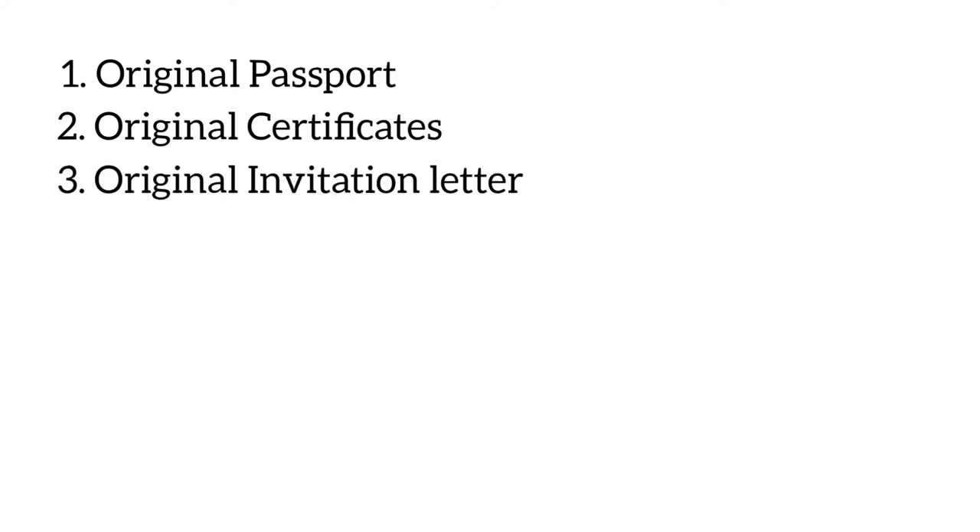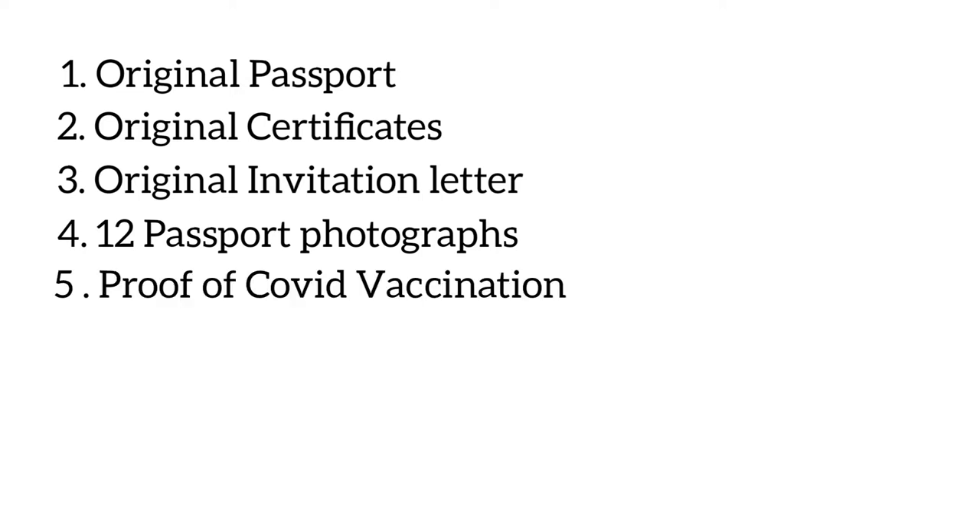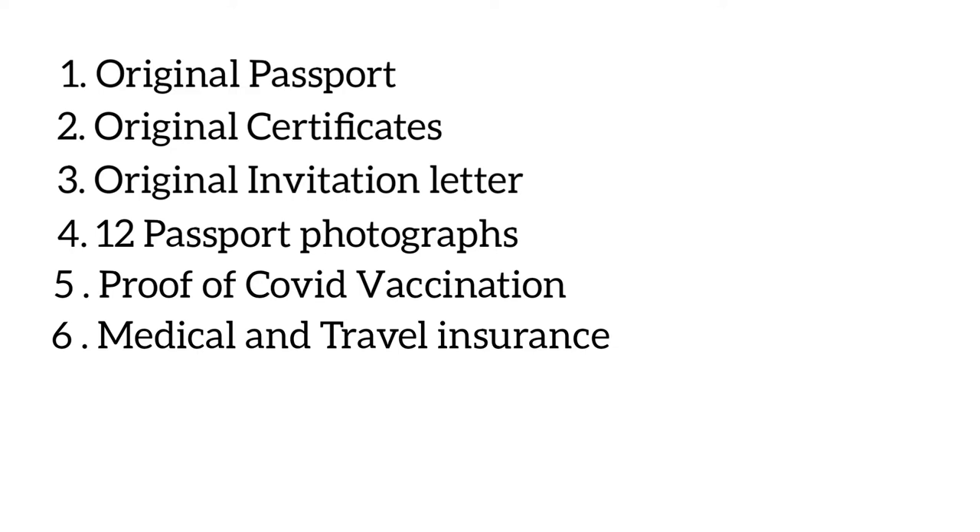The next document is the original invitation letter from the Ministry of Education in Ukraine — this is the actual letter sent to your home address, not a copy. You will also need 12 passport-sized photographs. Due to the COVID-19 pandemic, you need proof of COVID-19 immunization — usually two vaccinations of the COVID vaccine. You will also need medical insurance that covers COVID-19 and insures you up to 30,000 euros, along with travel insurance.